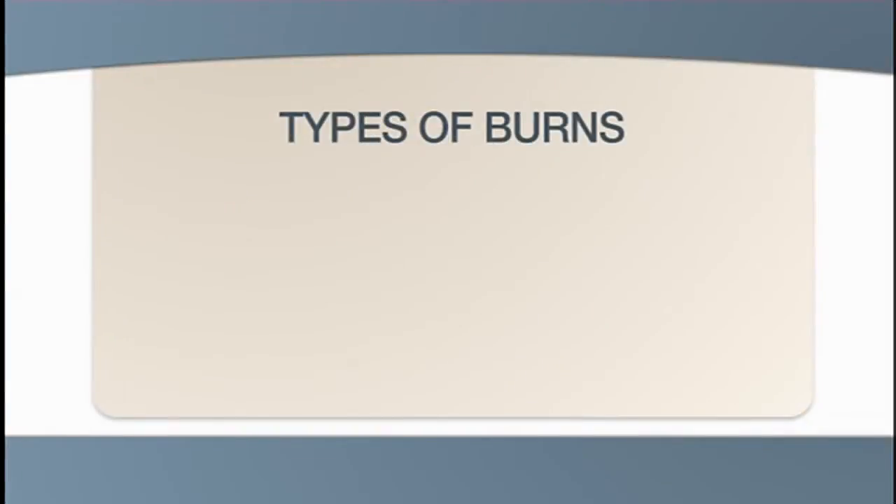First, there are thermal burns, which are the most common type of burn treated in a hospital. Thermal burns result from flame or heat. Most occur on the skin's surface, but breathing hot or smoke-filled air can burn the nose, lungs, and mouth. Open flames, hot objects, explosions, and scalding liquids are typical causes.